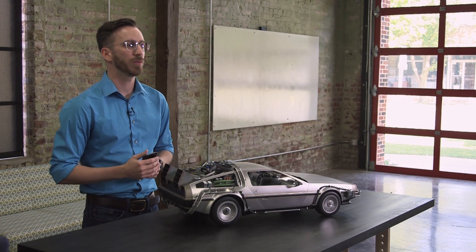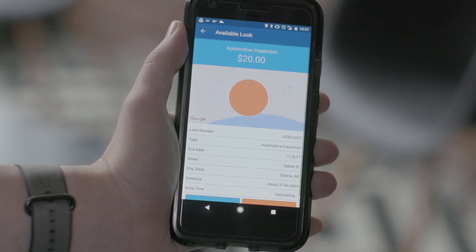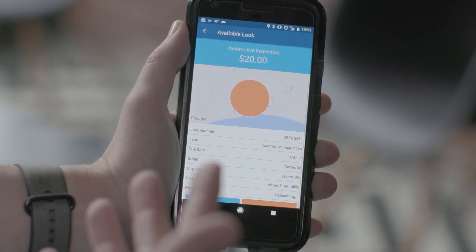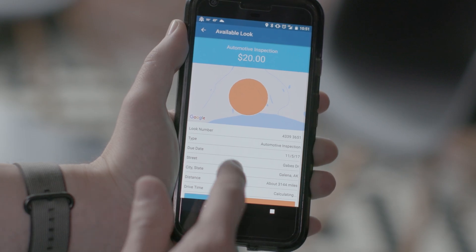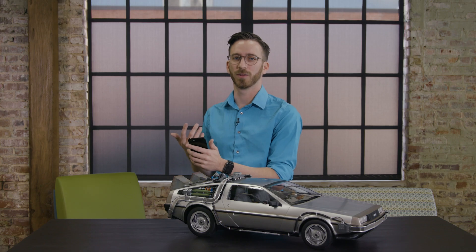When a look becomes available in your area, you'll receive a notification on the mobile app. When we open the notification, we'll be taken directly to the look's overview page. Here, we'll see information such as look type, payment amount, estimated travel distance, and more. At this point, we can decide whether or not we'd like to accept the look. Due to privacy restrictions, we may not see certain details like address or names before accepting the look.